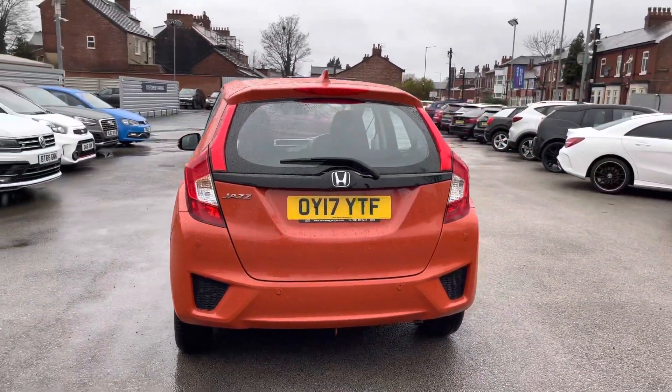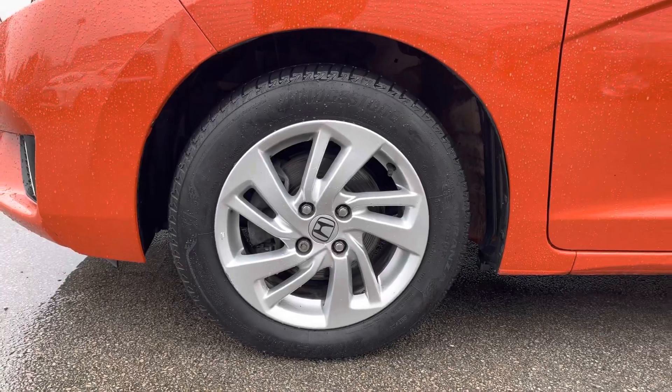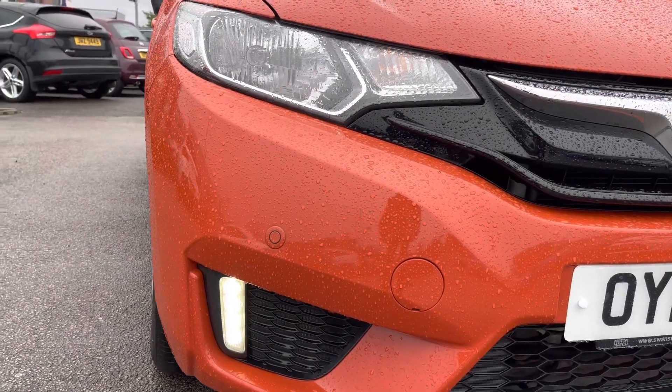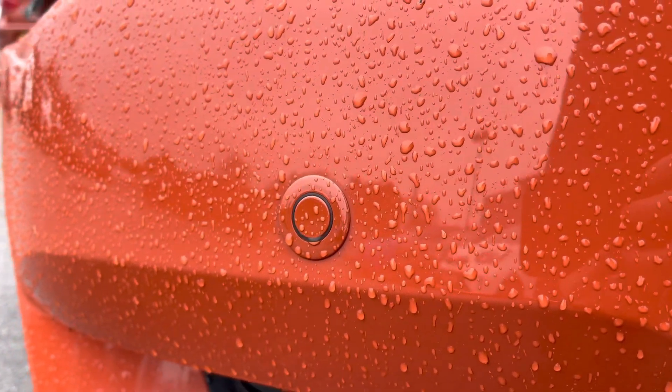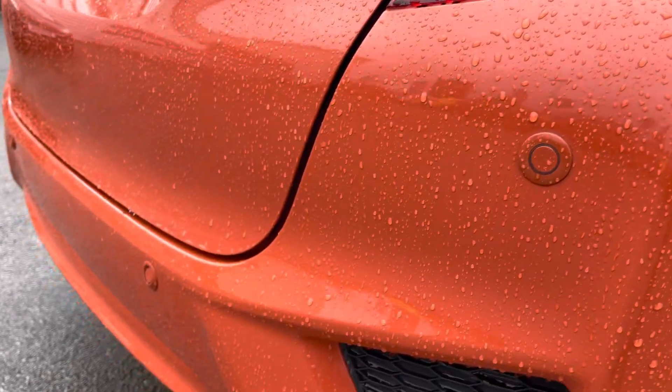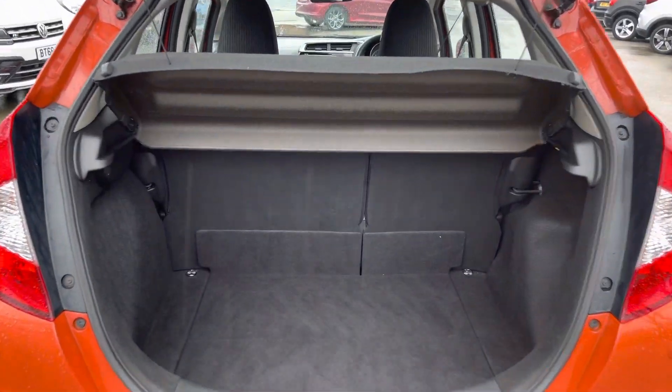It's a very practical hatchback. It does sit very nicely on 15-inch alloy wheels. It does have LED daytime running lights that complement the vehicle throughout the day. There are parking sensors front and rear to make parking super easy.